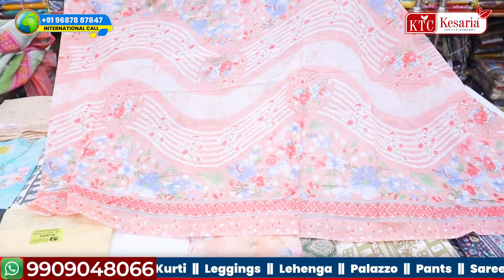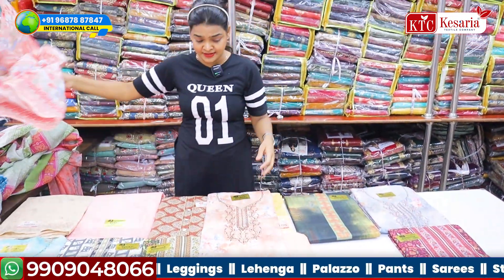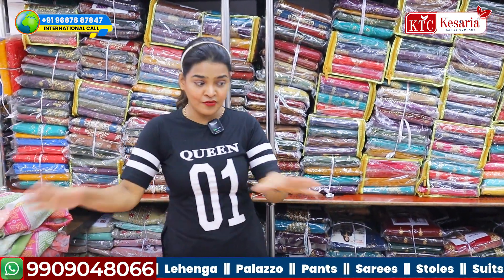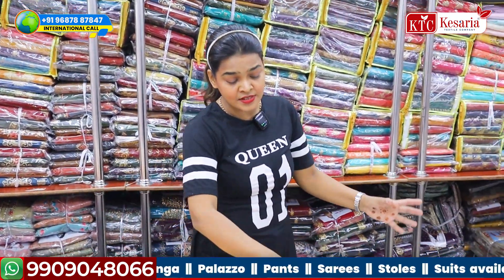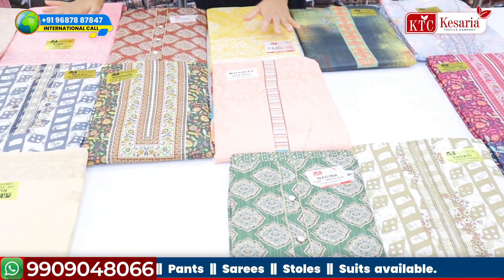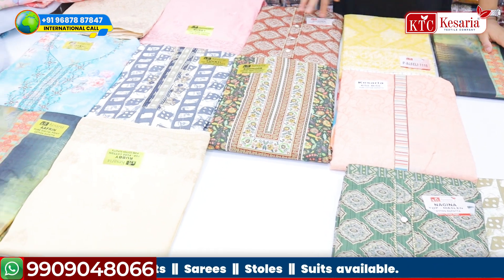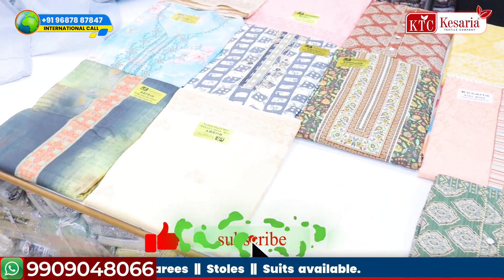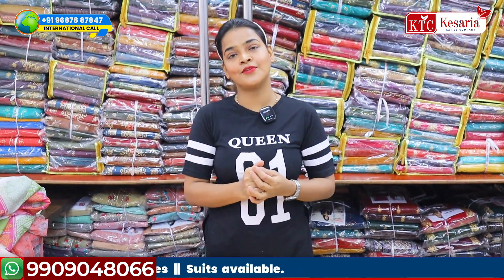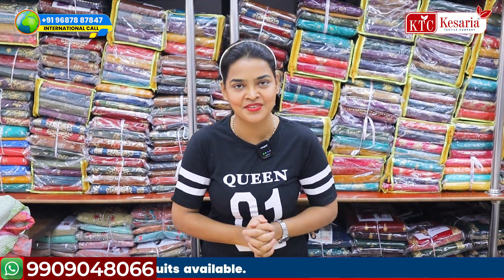I hope you are liking today's collection and I hope you are understanding what I am showing you. We have all varieties of dresses, and there are still hidden collections which I am definitely going to bring out in the next video. Because in one video, both I and you have a limitation. I hope you liked the video — if you liked it, please subscribe to my channel and like my videos. Thank you.